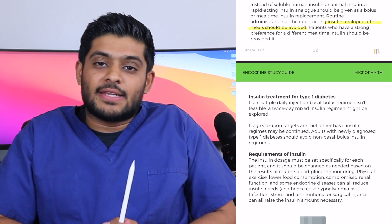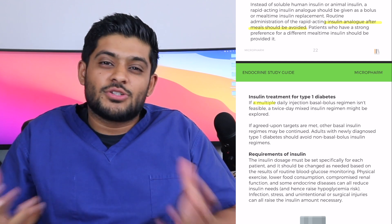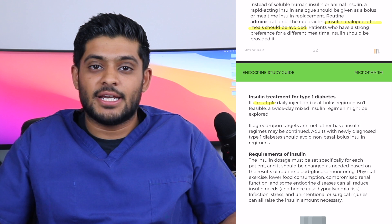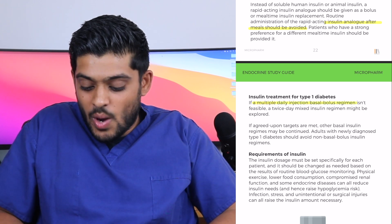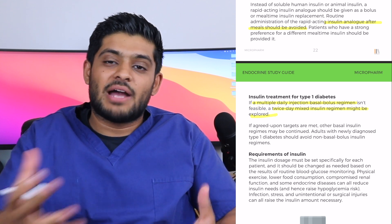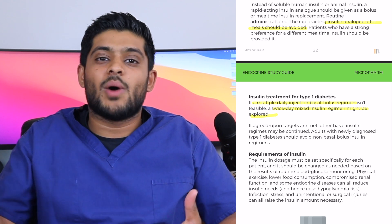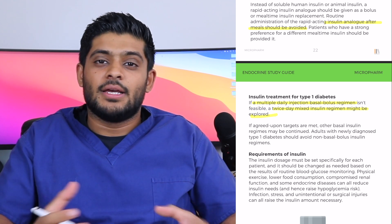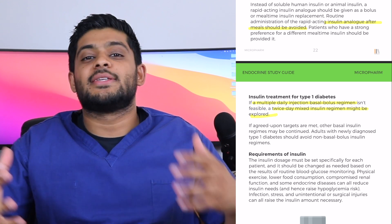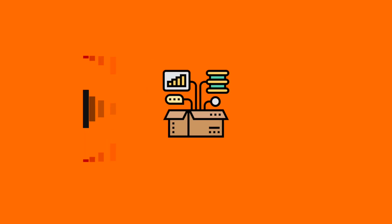If a multiple daily injection basal bolus regimen is not feasible — for example, if a patient doesn't want to take five to six injections a day — then twice-daily mixed insulin can be explored. This is the mixed biphasic insulin: a combination of intermediate-acting insulin and rapid- or short-acting insulin. The problem with this is that patients would need to consume a similar amount of carbohydrates every day to achieve good control.